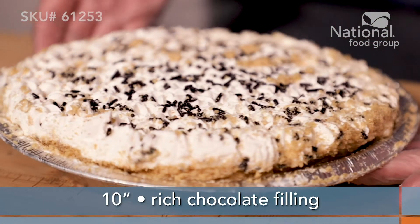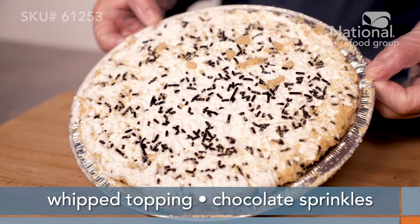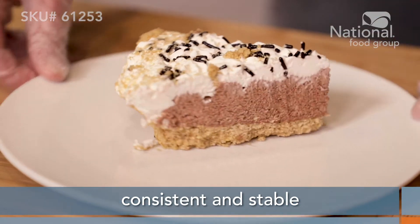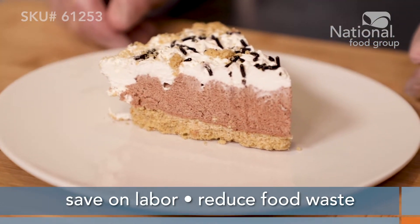A 10-inch pie with rich chocolate filling, whipped topping, rosettes, and a shower of chocolate sprinkles put this pie in high demand. Plus, it's specially formulated to plate well and hold for hours without weeping, wicking, or separating. For a consistent and stable pie that saves on labor and reduces food waste, give this chocolate cream pie a try.